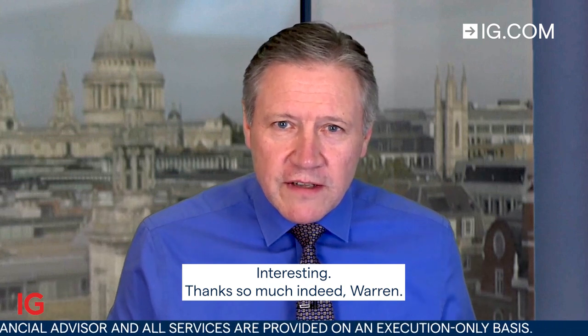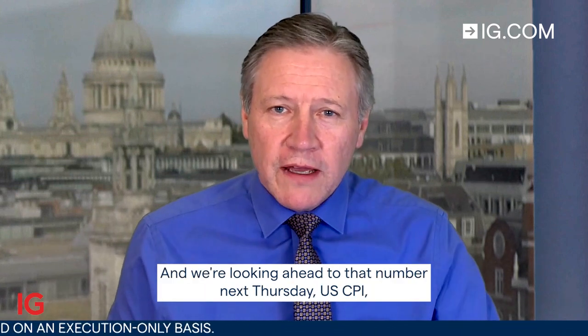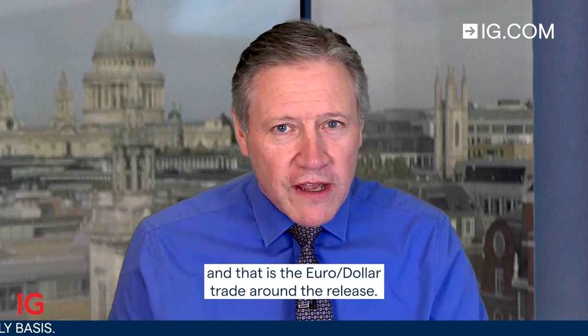Interesting. Thanks so much indeed, Warren. We're looking ahead to that number next Thursday — U.S. CPI — and that is the euro-dollar trade around the release.